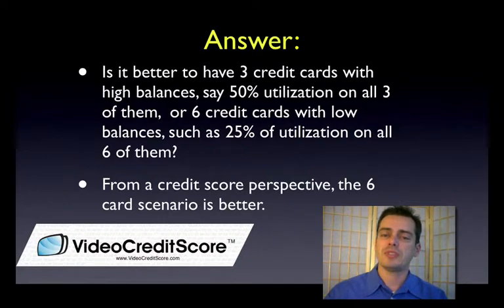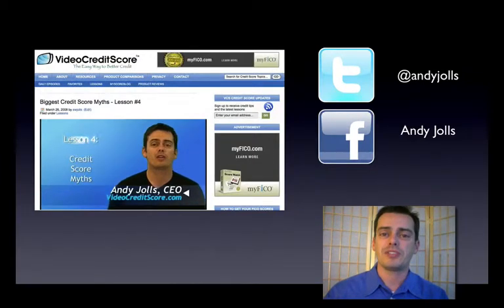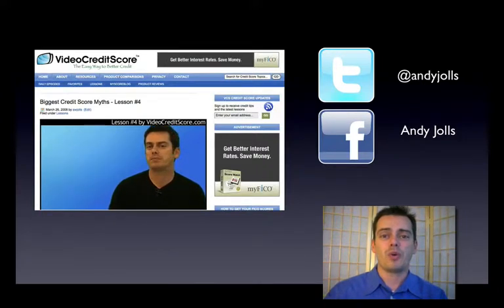So don't get trapped in this myth. What I want you to do is take your old cards, cut them up, throw them in a drawer or a safe, keep them in a safe place, and just don't use them. That way your credit score will be in great shape. If you want to learn more, you know where to come — VideoCreditScore.com.